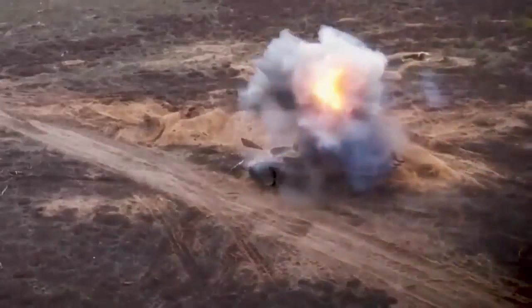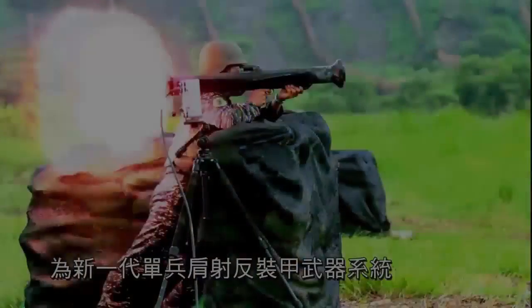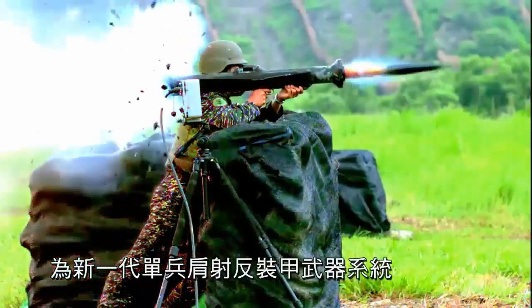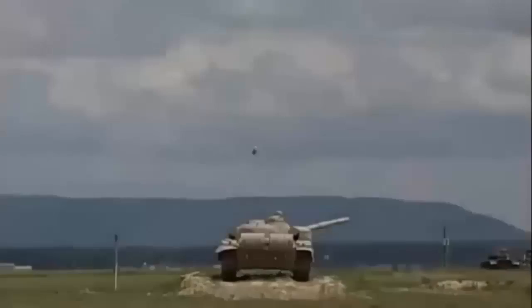Every time tanks have gotten better, anti-tank weapons have also gotten better. A variety of rockets and missiles are employed against armored vehicles, but the most sophisticated are anti-tank guided missiles — ATGMs — which can be directed to a target by several different guidance systems, including laser guiding, television camera, or wire guiding.